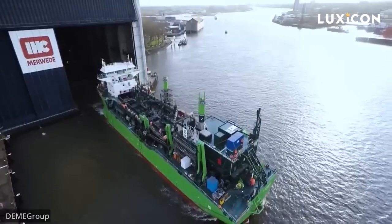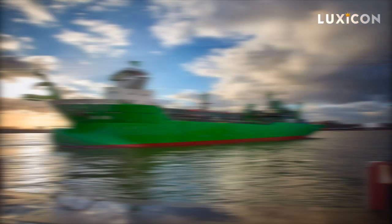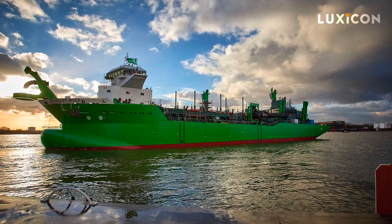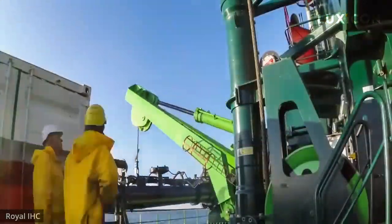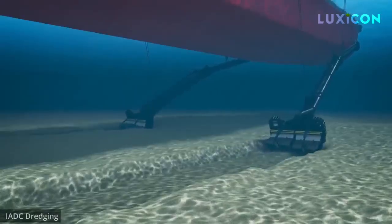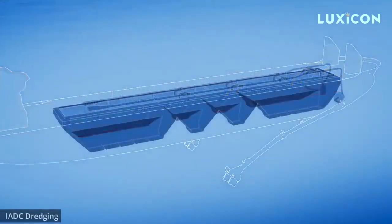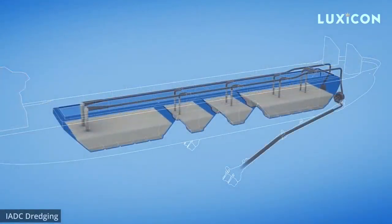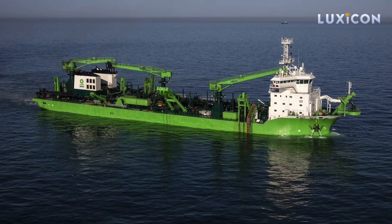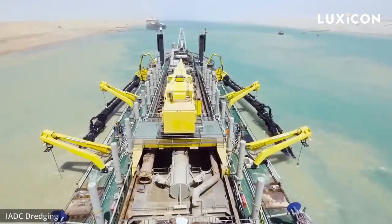Once the Scheldt River reaches the designated location, the ship slows down to about 2–3 knots. They lower the dredging tool to the seabed and connect it to a suction pipe. The material gets dredged up and sucked through the pipe into the hopper on the ship. They keep going until the hopper is filled up. That dredged material can then be reused for things like beach reclamation or laying underwater internet cables.